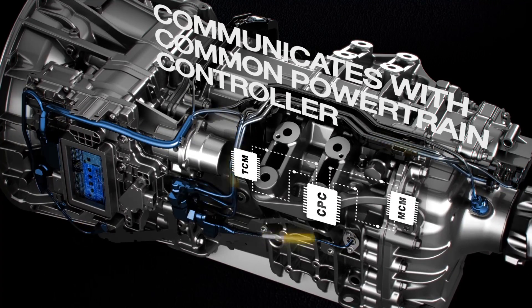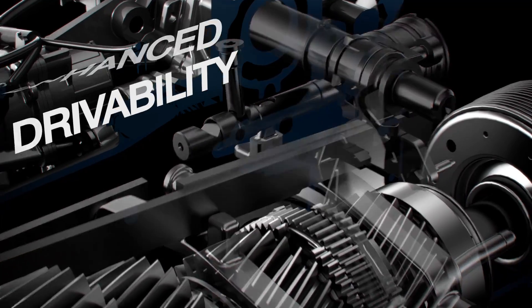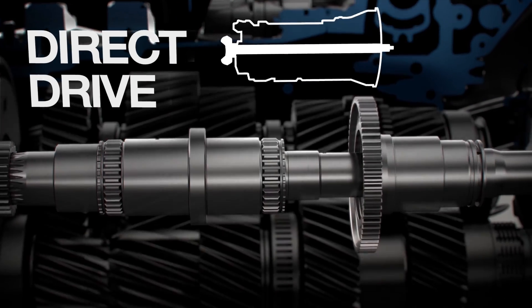A Detroit Pneumatic Shift Actuator controls gear changes for rapid shifting and a smoother ride. In top gear, Direct Drive provides more efficient power and improved fuel economy.